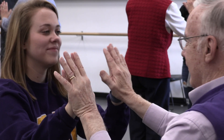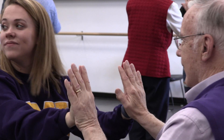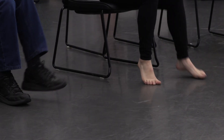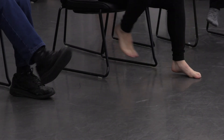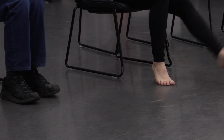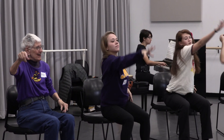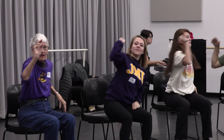I think dance is beneficial to a lot of different populations, but specifically for this one, the movements we're doing are helping with many of the symptoms they have, such as bradykinesia and trouble with coordination and balance. Some of the cross-lateral movements we do — people say that helps them tuck in their shirts in the mornings. So the movements in the dance class are also helping them with the symptoms that Parkinson's brings.